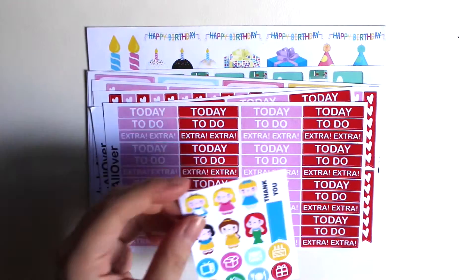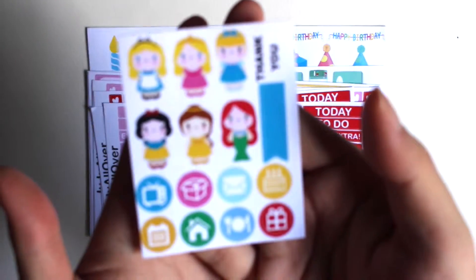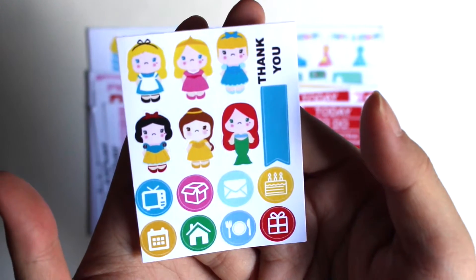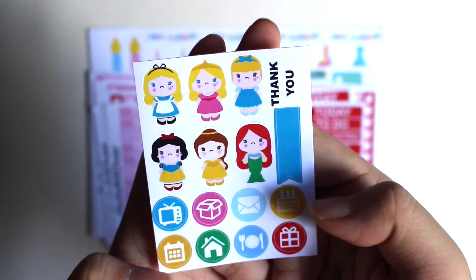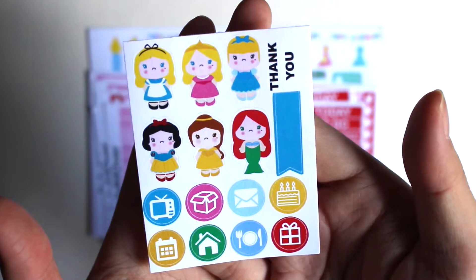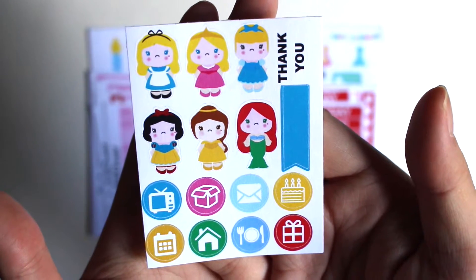First off is this sample sheet of nice pretty princesses and some icons below here, one flag. I just like this freebie because I think it's really generous of her to include so many things inside this freebie.